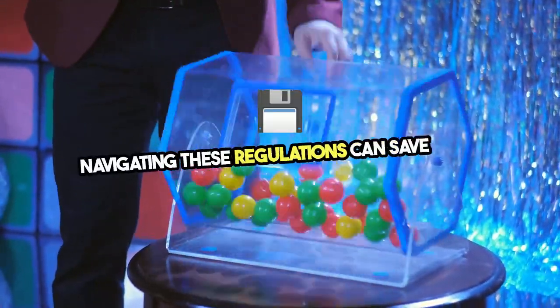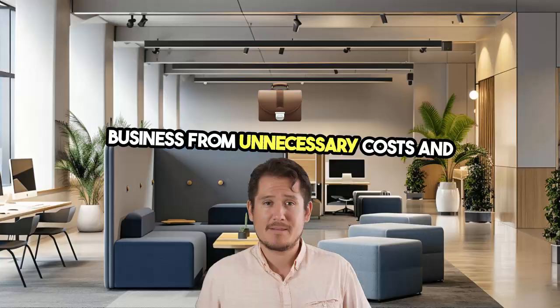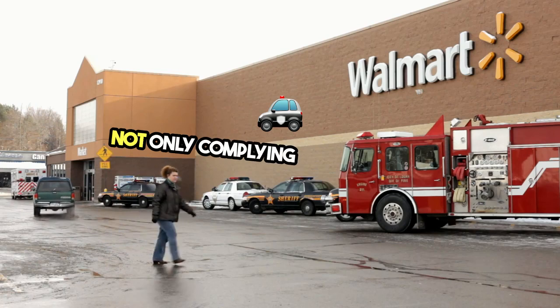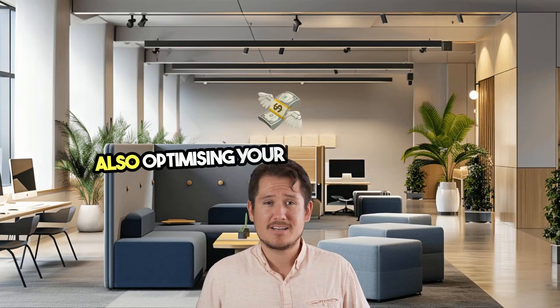Navigating these regulations can save your business from unnecessary costs and paperwork. Understanding your VAT obligations ensures you're not only complying with the law, but also optimizing your financial strategy.